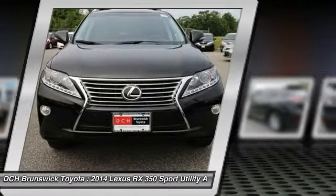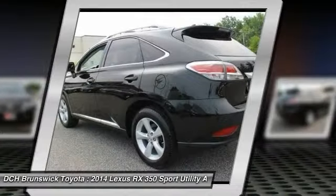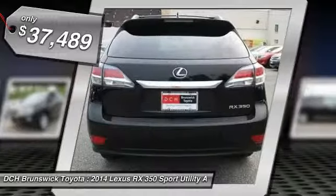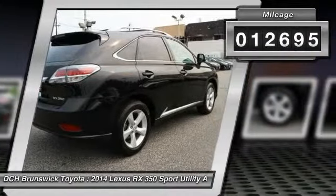The RX 350 continues to offer the best combination of powerful performance and interior luxury in its class, and is priced below $40,000. This vehicle has less than 15,000 miles.